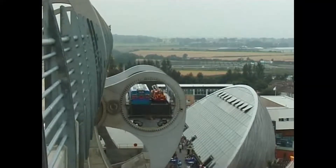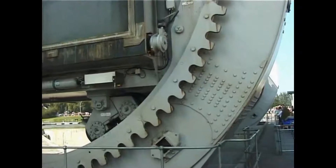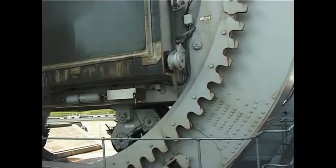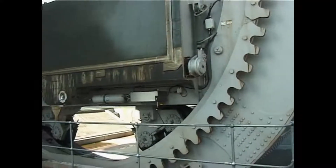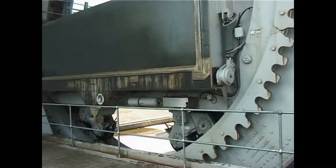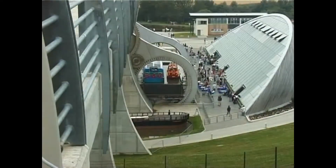Here at Falkirk, forward-thinking planners, engineers and architects have created an amazing piece of functional sculpture which has acted as a catalyst for recreation and waterside development right across central Scotland, linking Glasgow to Edinburgh and the Forth to the Clyde.